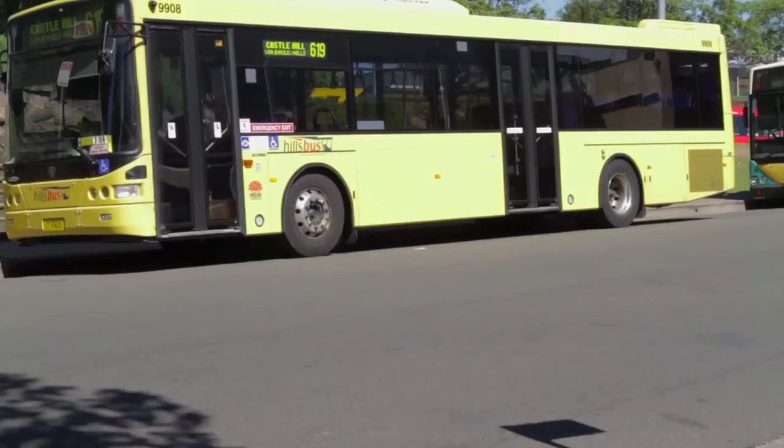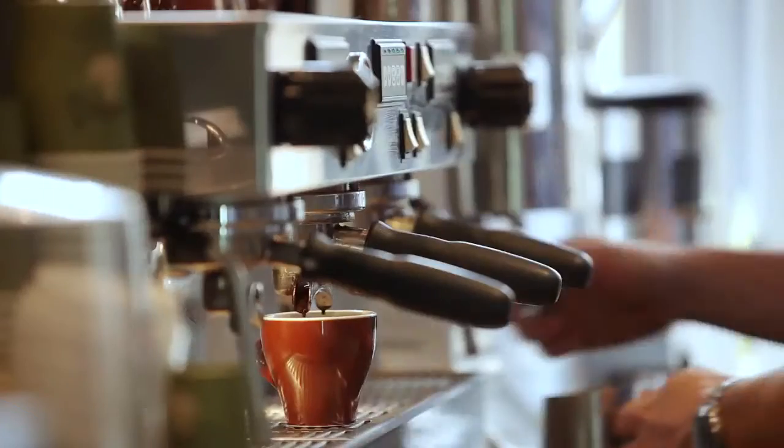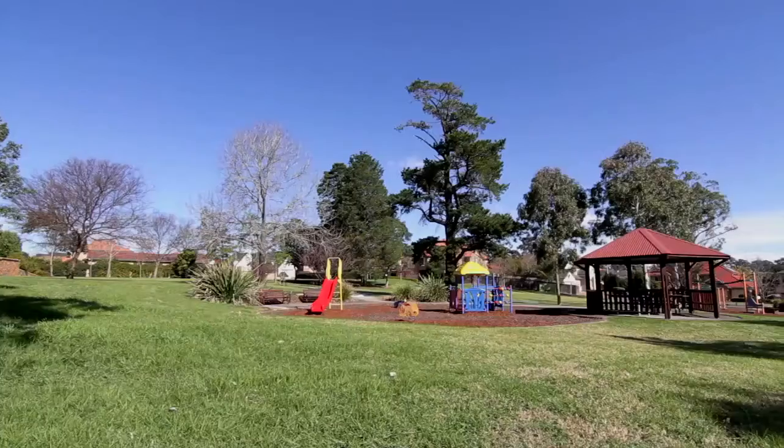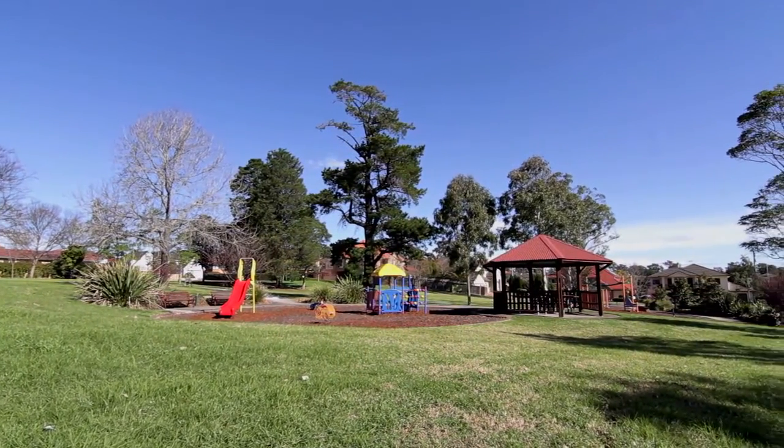This is the quintessential Castle Hill home. You can walk to the city bus, you can walk to numerous schools, and Kellerville Plaza would only be a five to ten minute walk away. My favourite feature of the home is to be able to step out my front door and walk directly across the road where my children can kick the ball and run around to their heart's content.